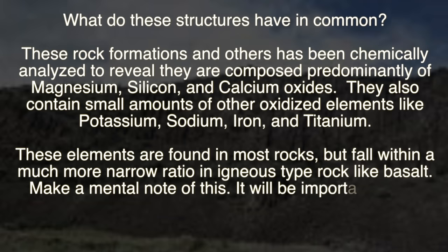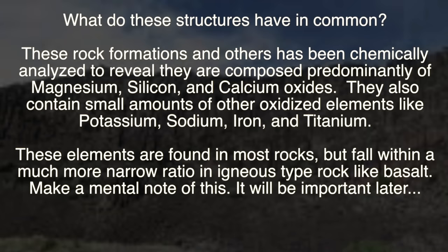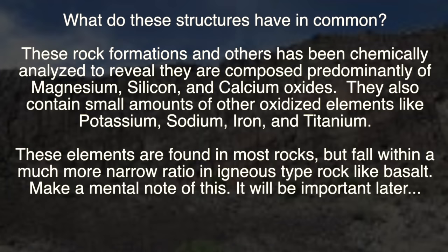What do these structures have in common? These rock formations and others like them have been chemically analyzed to reveal they are composed predominantly of magnesium, silicon, and calcium oxides. They also contain small amounts of other oxidized elements like potassium, sodium, iron, and titanium. These elements are found in most rocks but fall within a much more narrow ratio in igneous-type rocks such as basalt. Make a mental note — this will be important later.